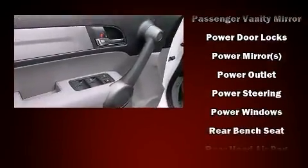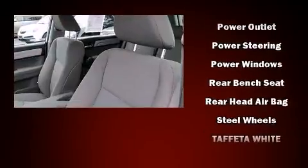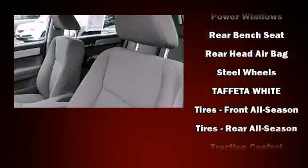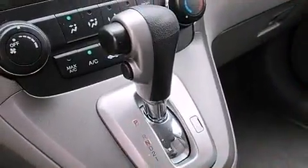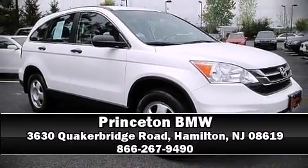With electronic stability control supplementing mechanical systems, you'll maintain precise command of the roadway. A CARFAX history report indicates just one previous owner. Please don't hesitate to give us a call.